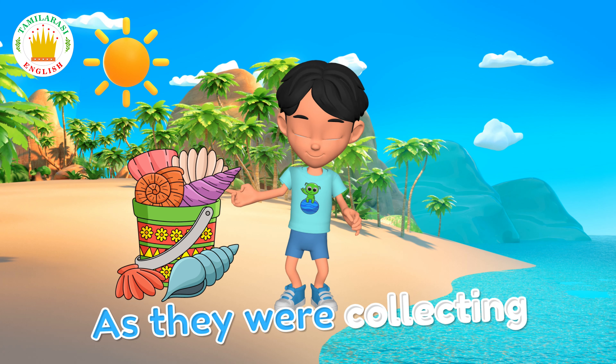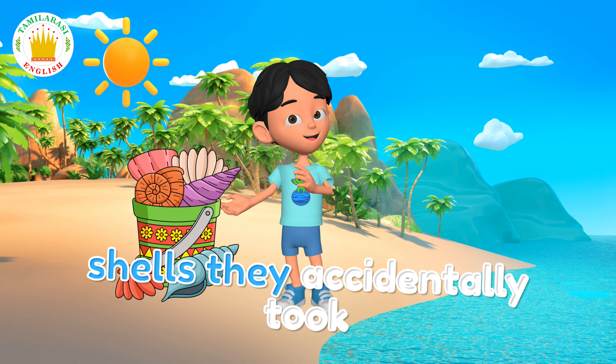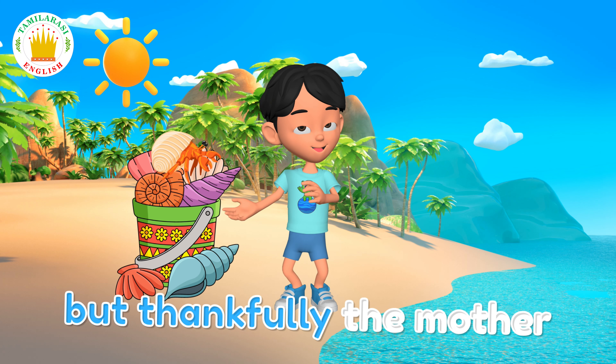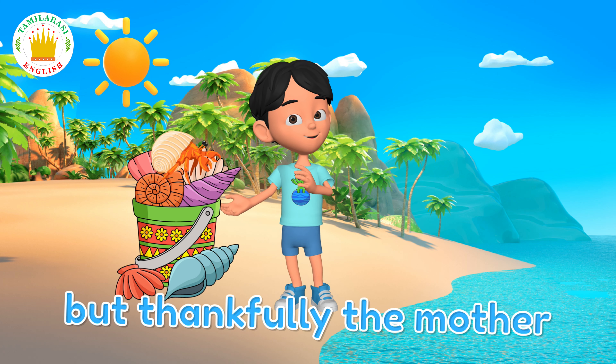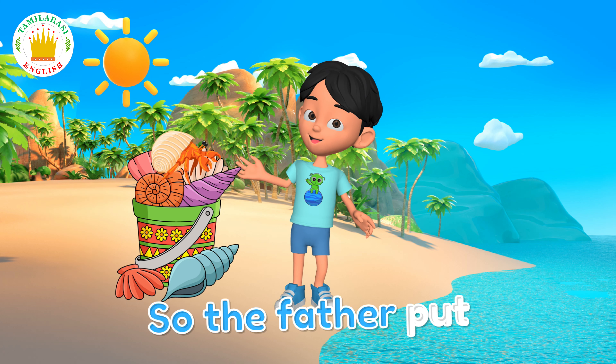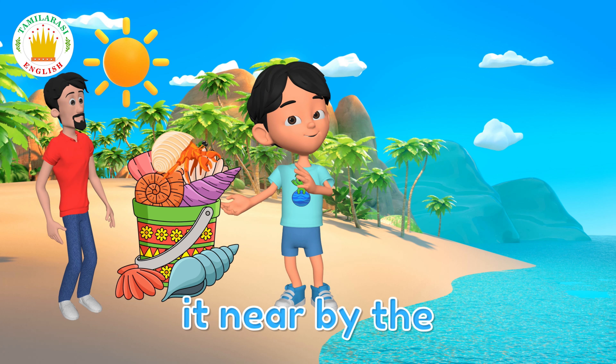As they were collecting shells, they accidentally took the hermit crab, thinking it was a shell. But thankfully, the mother saw that it was a hermit crab. So, the father put it nearby the ocean.